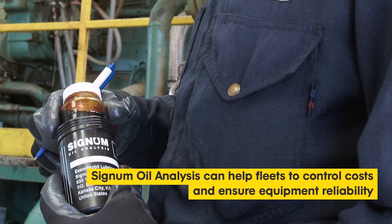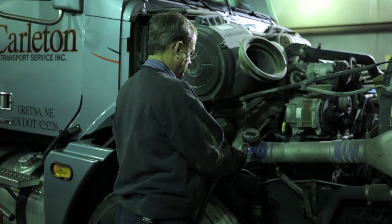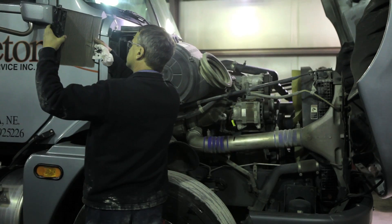The Signum Oil Analysis Program tells us how the oil is doing. We found that we were able to save time in the shop by reducing the number of oil changes, therefore being able to spend more time focusing on preventative maintenance.